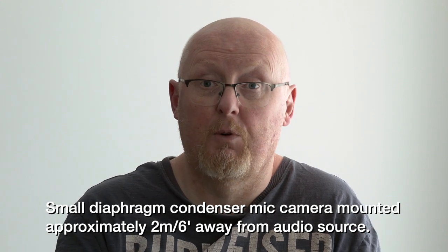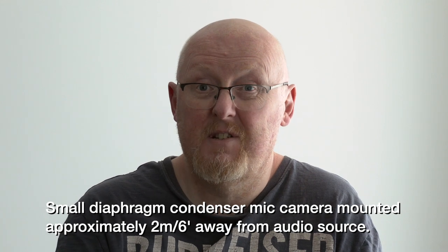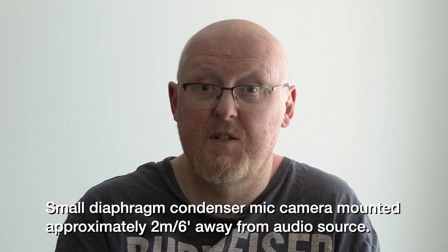At the moment I'm using a small diaphragm condenser mic that's camera mounted. It's about six feet away, or two meters, from me, which means it's picking up a lot of room reverb. The room I'm in isn't particularly large — about 5m x 5m x 2.2m high — but it does have bare walls,